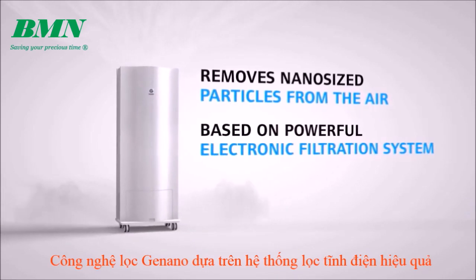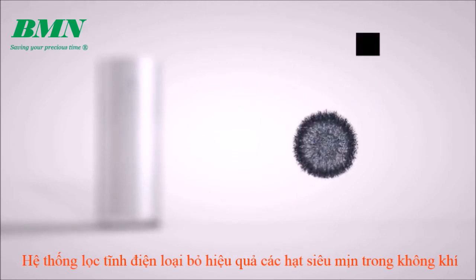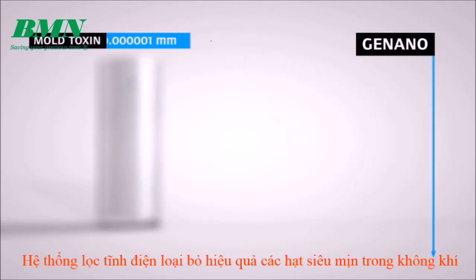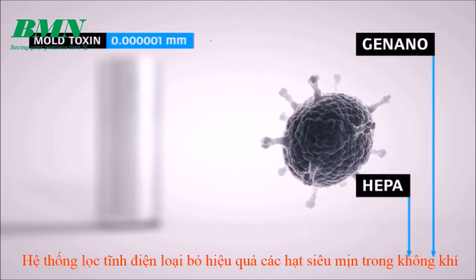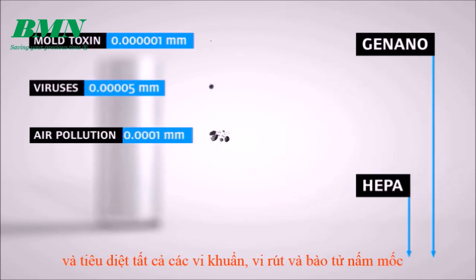Ginano air purifying technology is based on a powerful electronic filtration system. The electronic filtration system effectively removes ultrafine particles from the air and kills all microbes such as bacteria, viruses and mold spores.